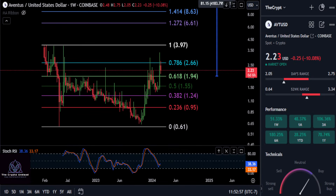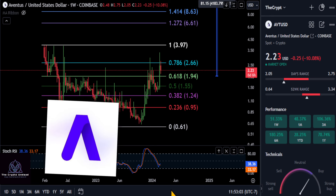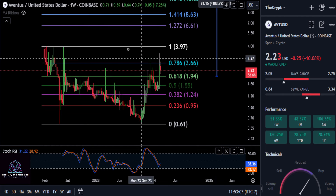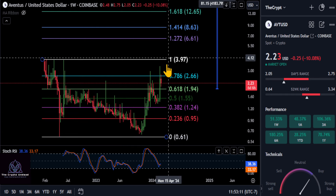Alright everyone, we are going to look at AVT. Aventus is another low cap coin that is on Coinbase, and it has about a $13.5 million market cap at the moment. So it's never too late to get in.